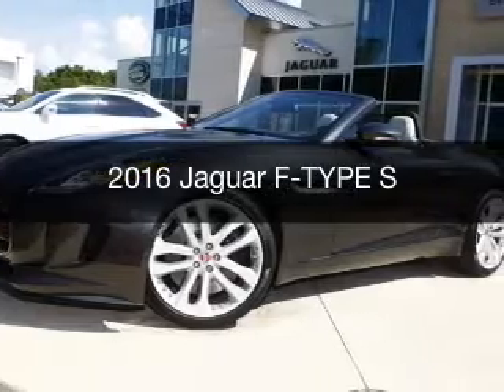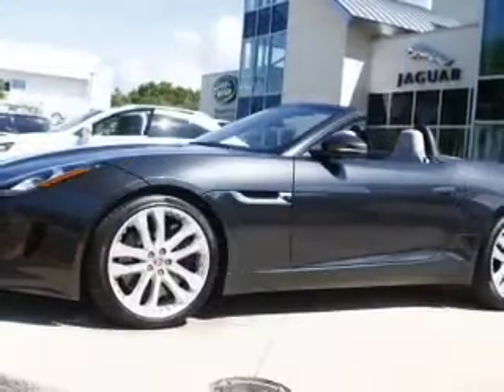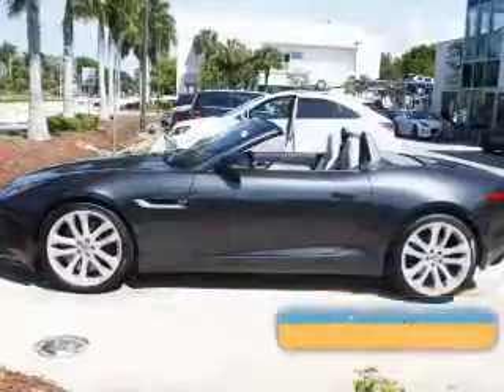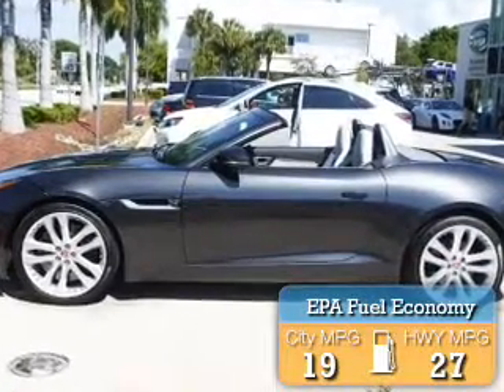This is a new 2016 Jaguar F-Type. It's powered by rear-wheel drive, a 3-liter, 6-cylinder engine, and an automatic transmission. Great fuel efficiency saves you money by requiring fewer trips to the gas station.